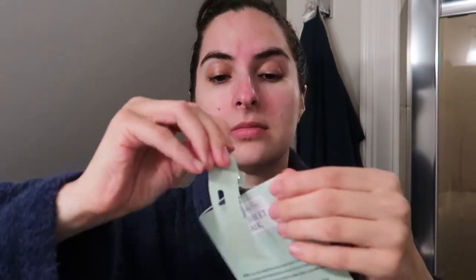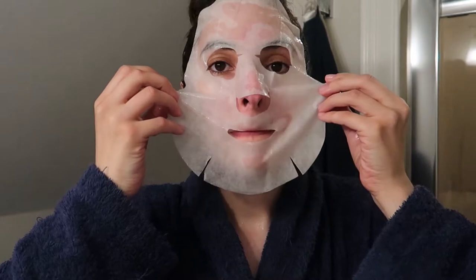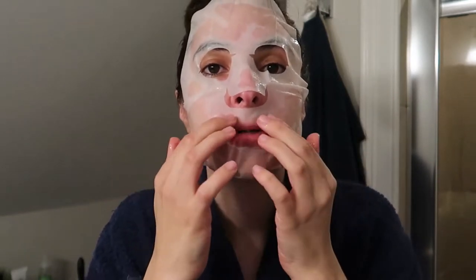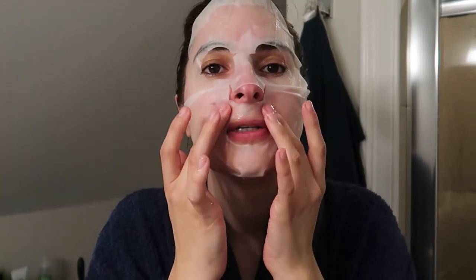I just took a shower and cleansed my face, and now I'm ready to try the sheet mask. It says that it soothes and revitalizes dull and tired skin, which is exactly what I need right now. Smells like chamomile. I usually don't like sheet masks because they're gross and slimy — I would say this one is less gross. I'll see you guys in 20 minutes. Now that the serum soaked in, my skin definitely feels very moisturized and soft, so I feel like this mask was pretty good. I'm also gonna finish with my moisturizer.